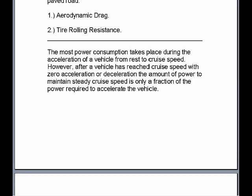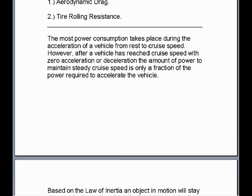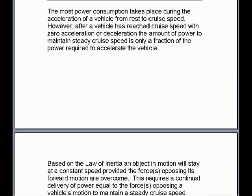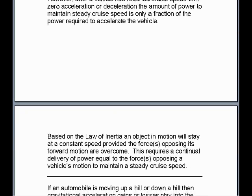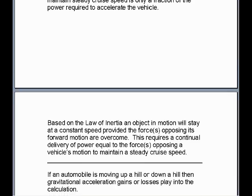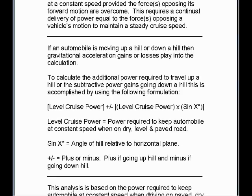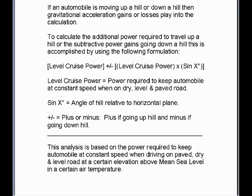The most power consumption takes place during the acceleration of a vehicle from rest to cruise speed. However, after a vehicle has reached cruise speed with zero acceleration or deceleration, the amount of power to maintain steady cruise speed is only a fraction of the power required to accelerate the vehicle. Based on the law of inertia, an object in motion will stay at a constant speed provided the forces opposing its forward motion are overcome. This requires a continual delivery of power equal to the forces opposing a vehicle's motion to maintain a steady cruise speed. If an automobile is moving up a hill or down a hill, then the gravitational acceleration gains and losses play into the calculation.